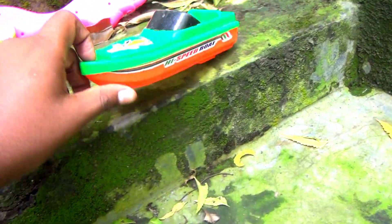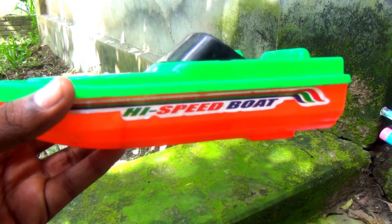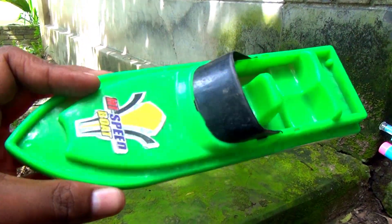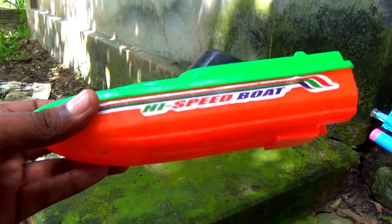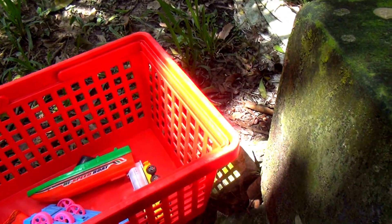Wow guys, look at this — this is a high speed boat, very nice look. Green color and red color, green color and black color combination. Okay guys, I put it in my basket.